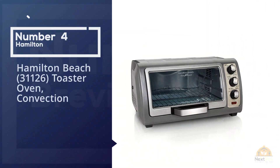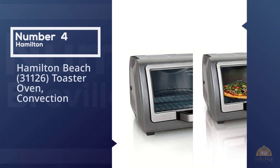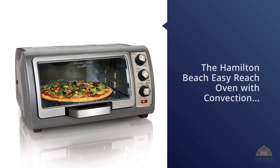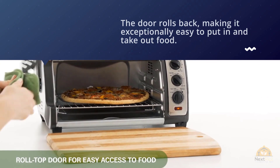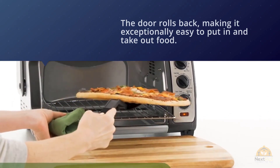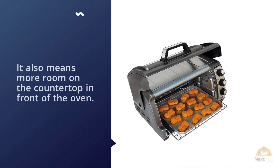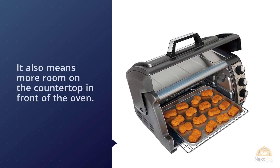Number four: the Hamilton Beach 31126 toaster oven convection oven. The Hamilton Beach Easy Reach oven with convection won't take up the space that more expensive toaster ovens do. The door rolls back, making it exceptionally easy to put in and take out food. It also means more room on the countertop in front of the oven and a slimmer chance of getting burned.